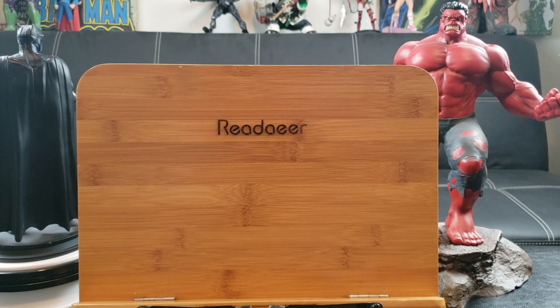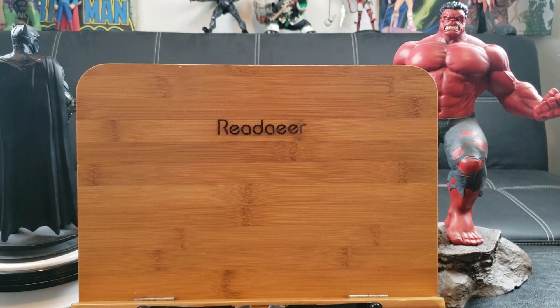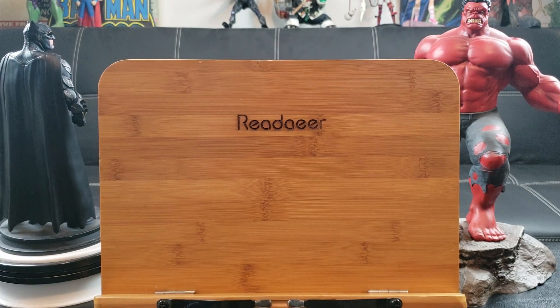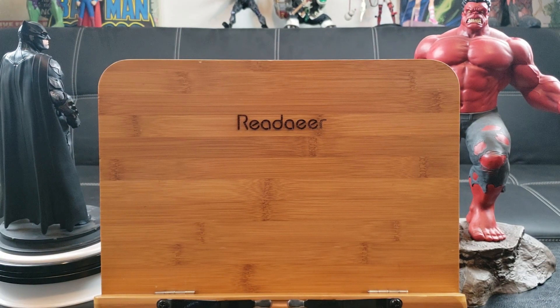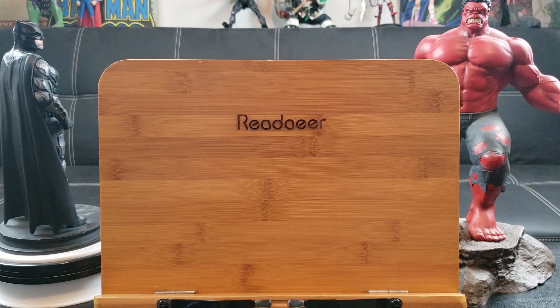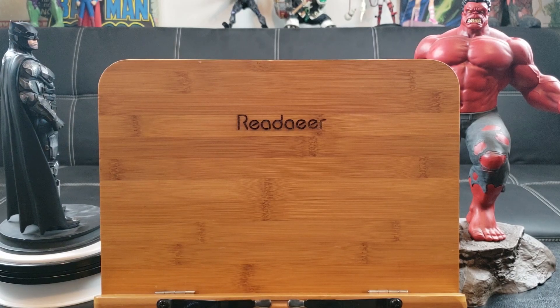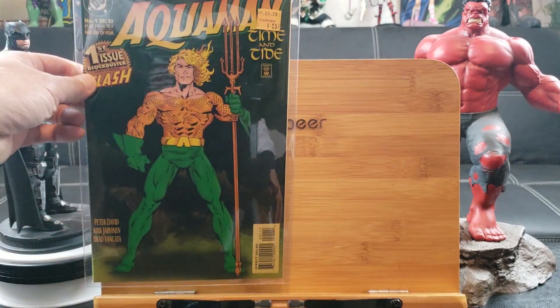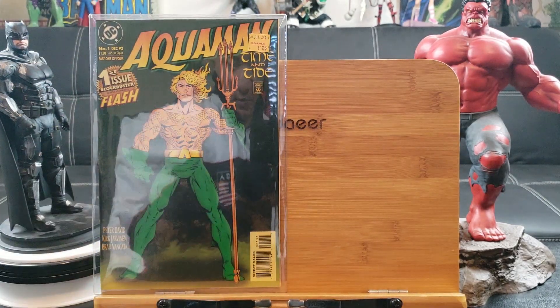What's up guys, welcome back to another epic comic book haul — this is episode number 136, thanks for joining and supporting my channel. Make sure you click the subscribe button because these comic books are hot. We're going to get things started with Half Price Books; these were all 25 cents.